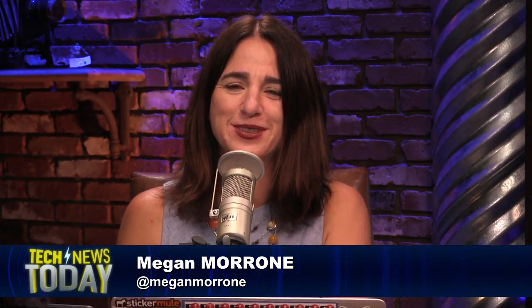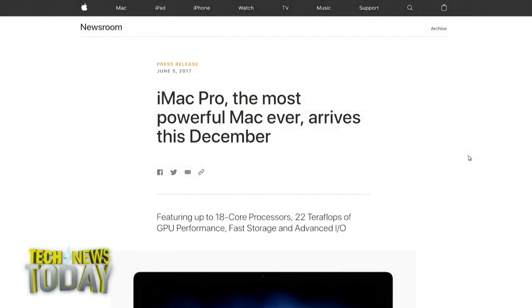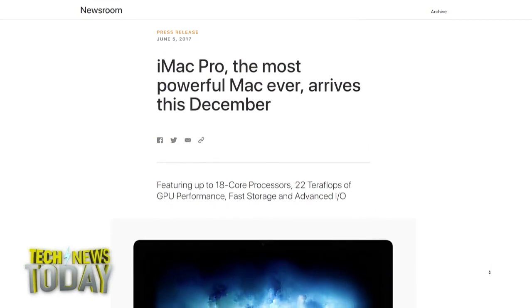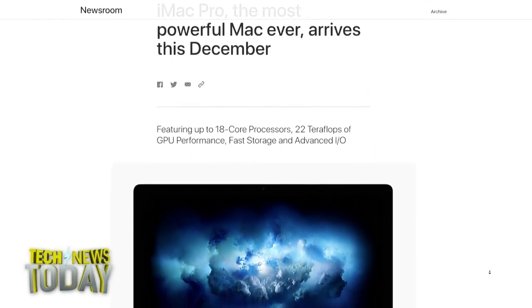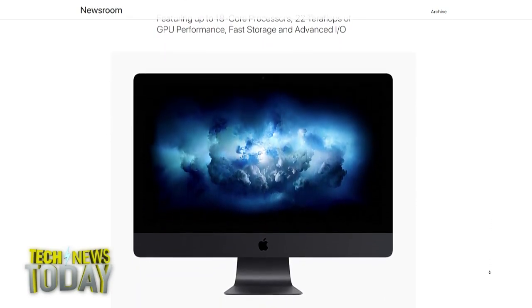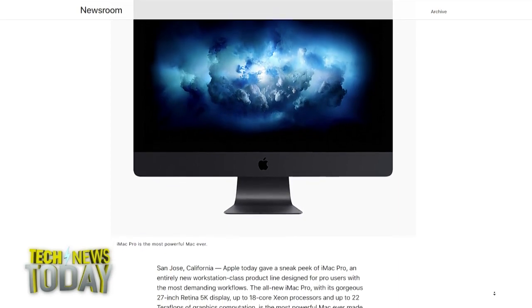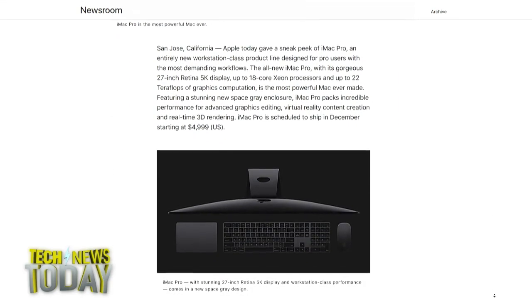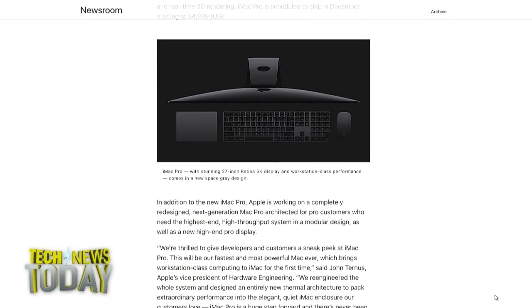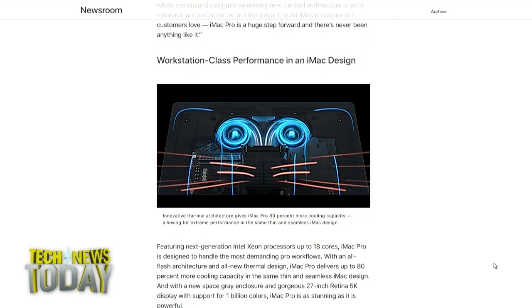Apple will ship new MacBooks, new MacBook Pros, and iMacs today starting around $1,300. But the big news is what's coming in December: a $5,000 new iMac Pro with a space gray finish, a 5K display, up to an 18-core Xeon processor, up to 4 terabytes of SSD, up to 128 gigabytes of ECC memory, four Thunderbolt 3 ports, and built-in 10 Gigabit Ethernet — and a lot of teraflops. Lots of teraflops flopping all over the place.